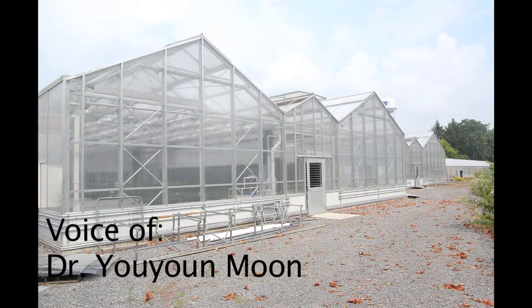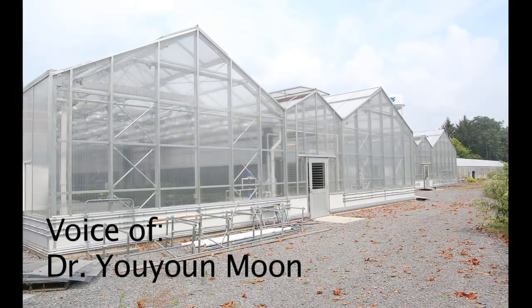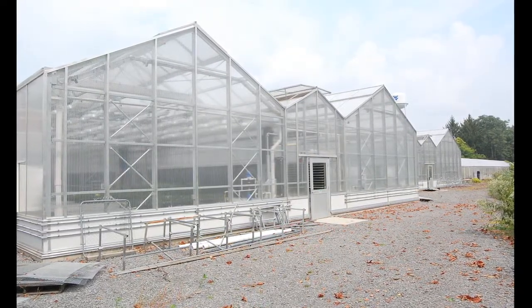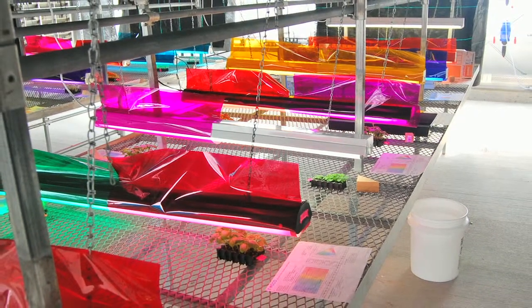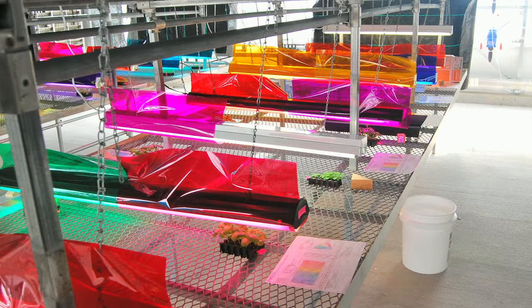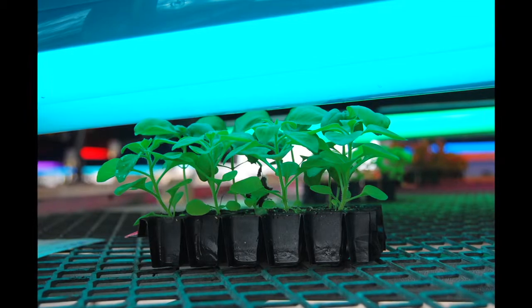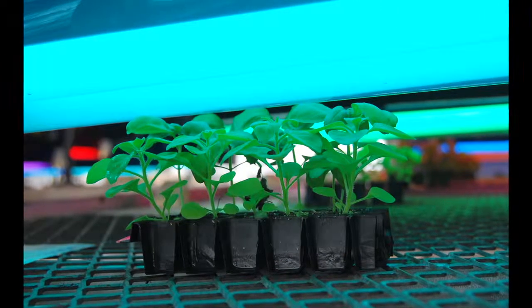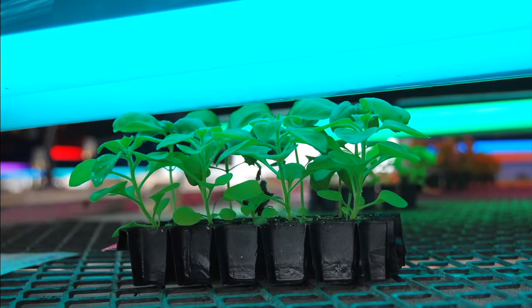We want to investigate which wavelength, which color of light is more efficient for plant's purpose. The plant's purpose is growing and reproducing, but our purpose is how we produce — for example, basil — that's a biomass, how we increase the biomass. For flowering plants, how we quickly produce flowers. So we need to investigate which wave spectrum, which color of light has more impact on either or both vegetative growth, biomass increase, or flowering time.